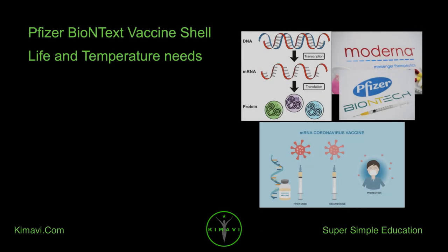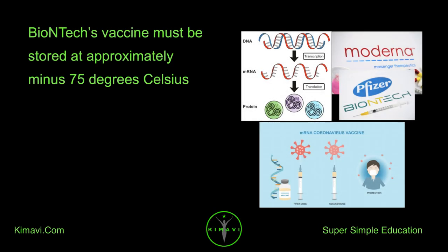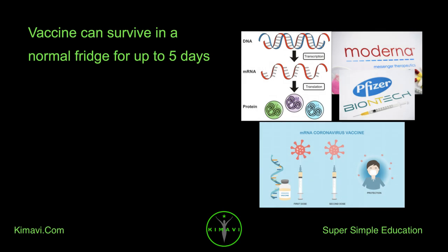Pfizer-BioNTech vaccine shelf life and temperature needs: BioNTech's vaccine must be stored at approximately minus 75 degrees Celsius. The vaccine can survive in a normal fridge for up to 5 days.